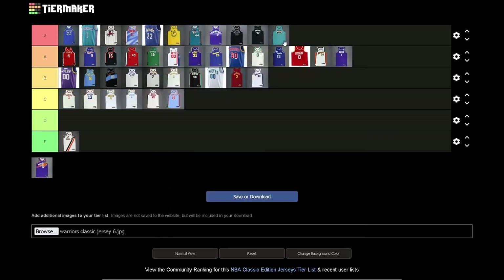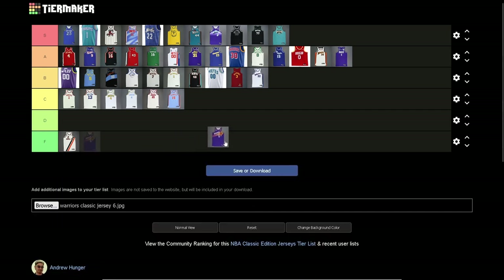Another S tier right here — Vancouver Grizzlies jersey. Another teal color jersey that just works. Back when the Grizzlies had this — such an intimidating logo. It really leaned into the woodsy grizzly bear vibe with the logo, and the jersey complements the logo perfectly. Great jersey, S tier for sure.